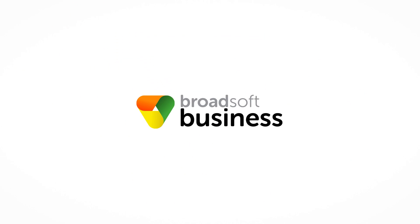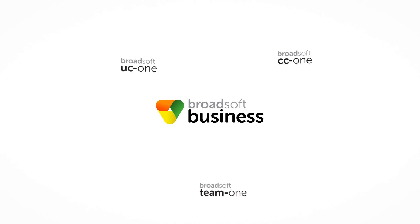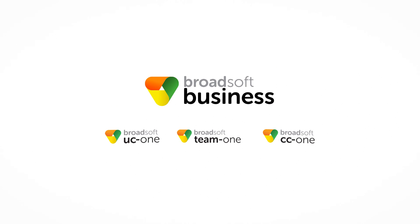CC1 is part of the Broadsoft business portfolio of unified communications, team collaboration, and contact center solutions — all based on an open, mobile, and secure platform. Find out what CC1 can do for your business today.